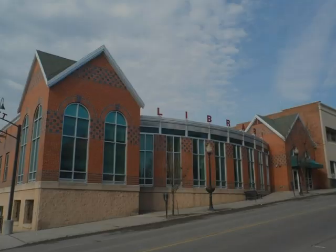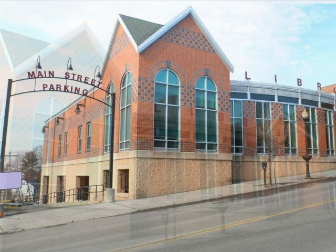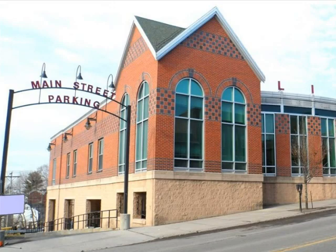Welcome to the Frostburg Community Library. Opened in January 1999, this 10,400 square foot facility is located at 65 East Main Street in Frostburg, Maryland.